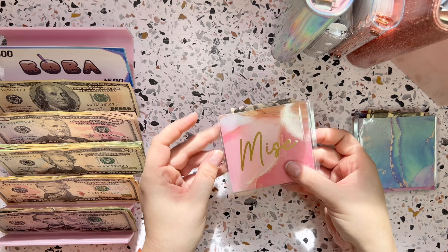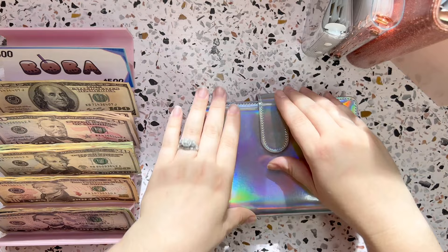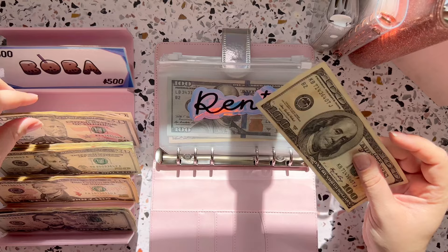That is it for these little personal spending envelopes, so we will set these aside. Let's get into my bills binder next. Every week I cash stuff my bills into this binder. I break my bills out by four weeks in the month and just stuff it every week. First thing is first — rent will be getting $150.